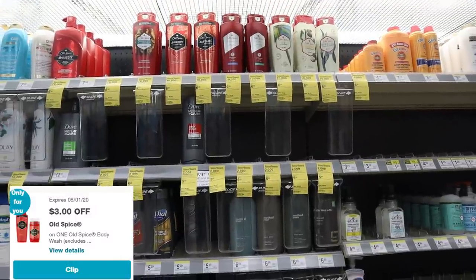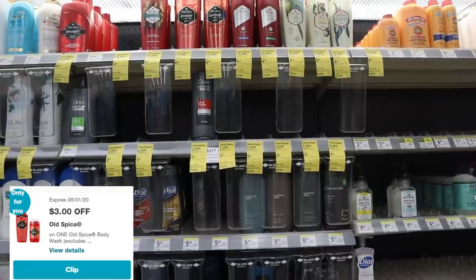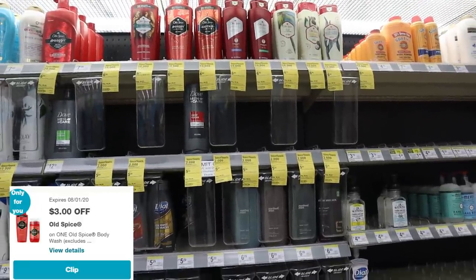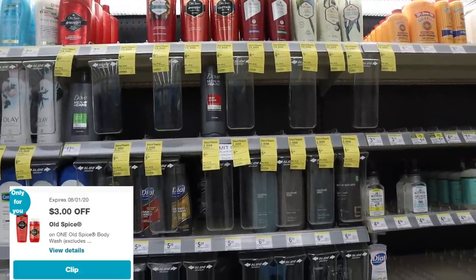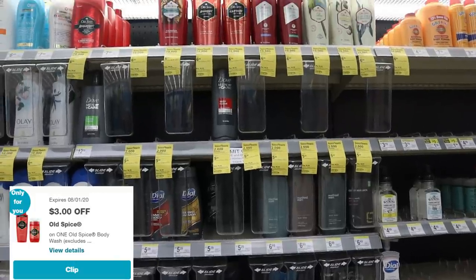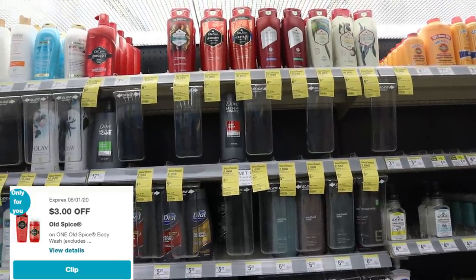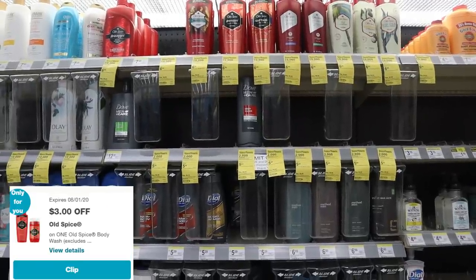Old Spice is on the same promotion as Oil of Olay — buy four, get 10,000 points back. There are digital coupons available on the Walgreens app, but no insert coupons for Old Spice. I'd advise waiting until the beauty event to really take advantage of this deal because you get those extra points.